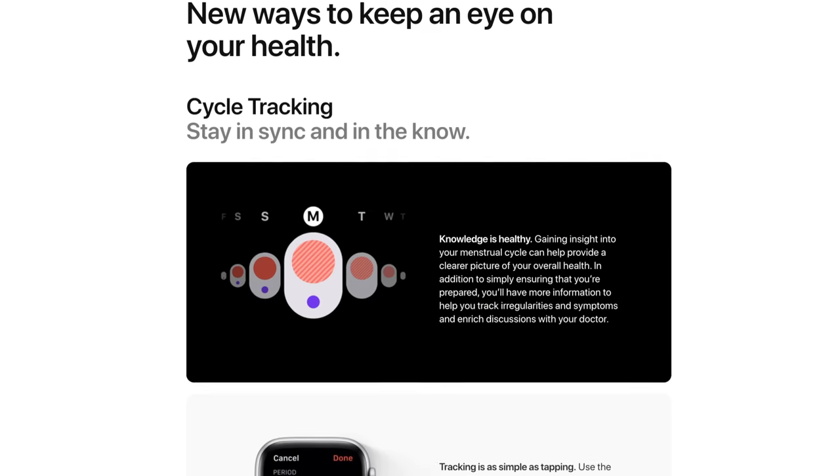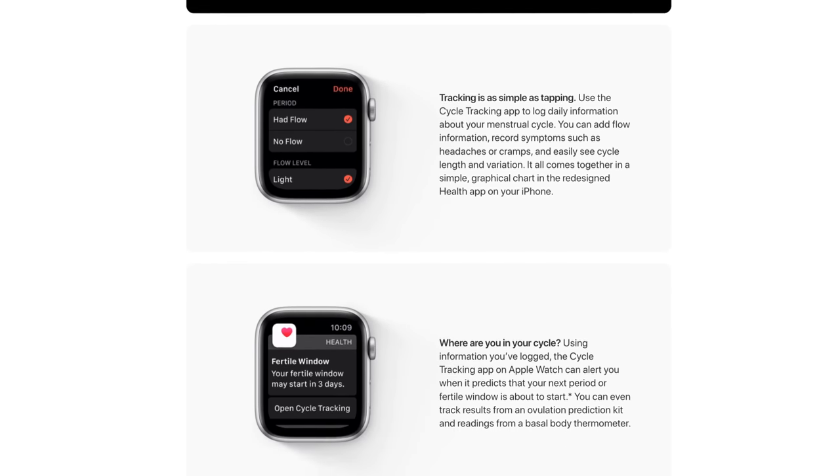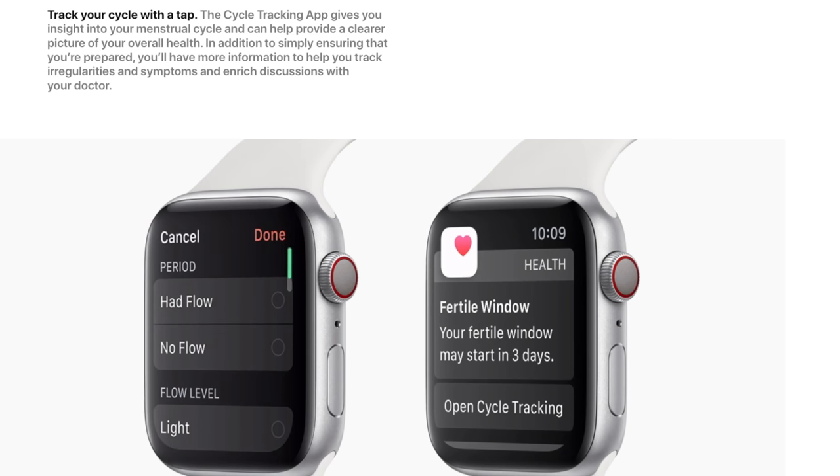This next health innovation is for the ladies watching — and that is Cycles. With this application you'll be able to log information relating to your menstrual cycles by simply tapping on the screen. It is also said it can help you predict the next period or fertility window.